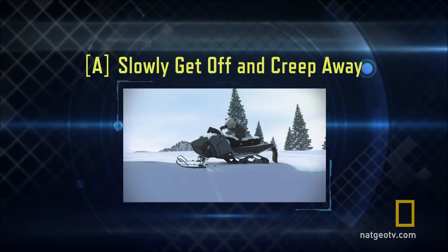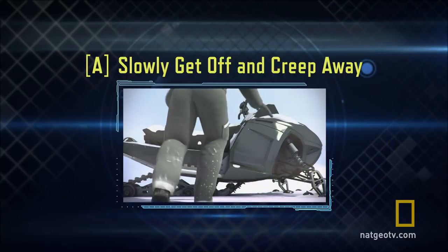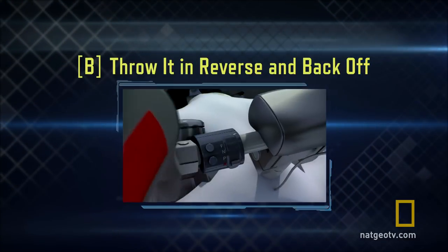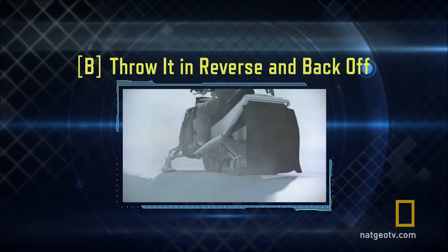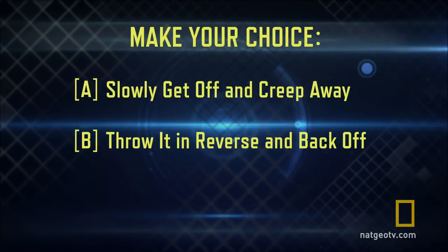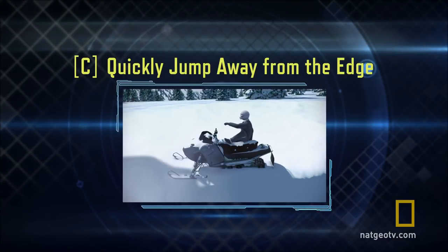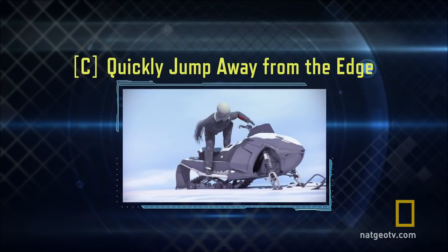A: slowly get off the snowmobile and creep away. B: throw your ride in reverse and back off the ledge. Or C: dive away from the edge as quickly as you can.